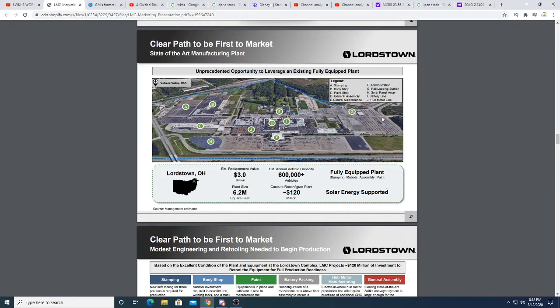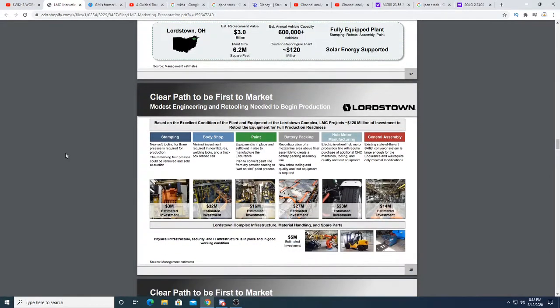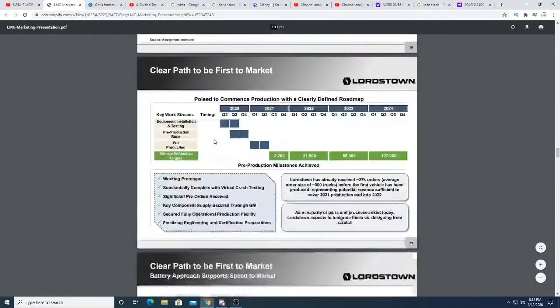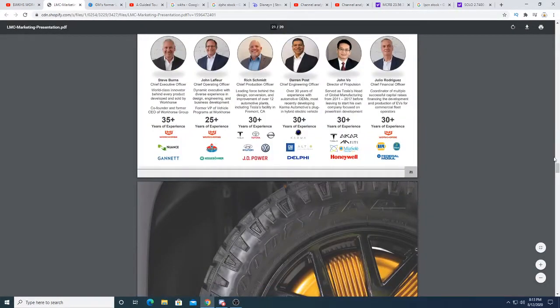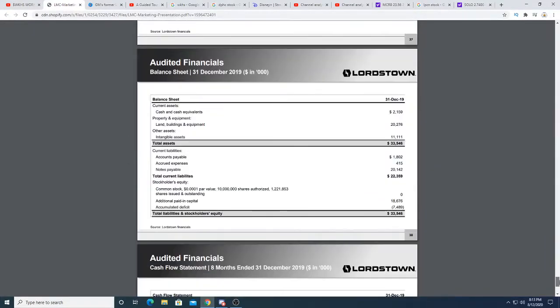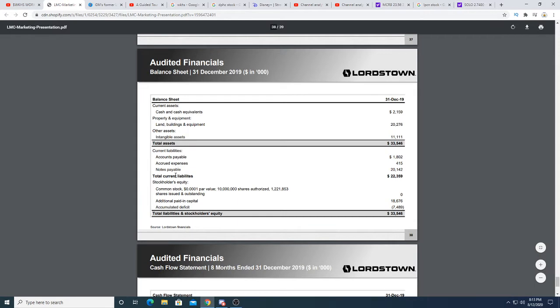The facility is also solar energy supported, so there are solar panels up and running there. It's already a facility that already has stuff in it. GM got an awesome deal for this facility — according to the balance sheet, the land, building, and equipment is worth $20 million.